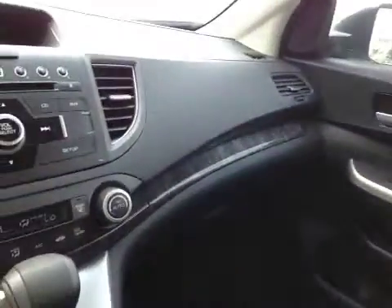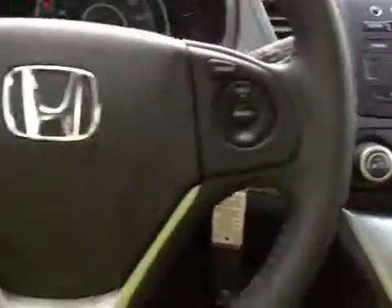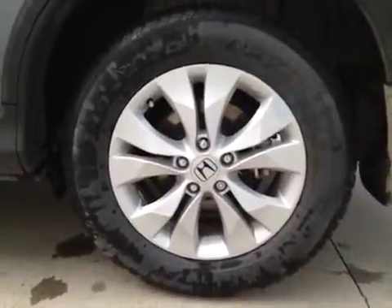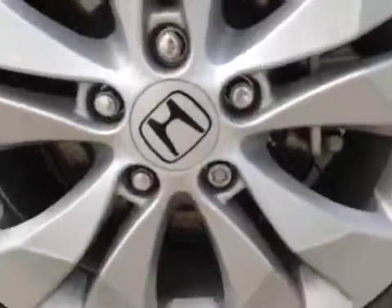It comes with a sunroof and black leather seats. Nice wide dashboard with very detailed design. 17-inch alloy wheels on Continental tires, with locking wheel nuts.